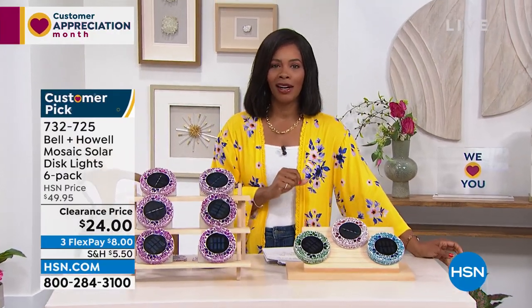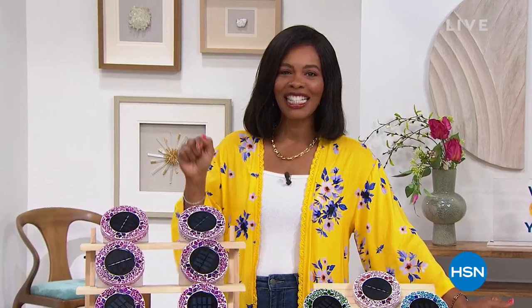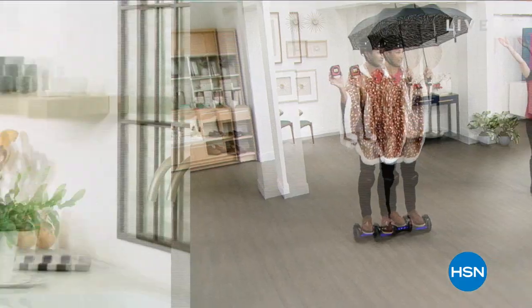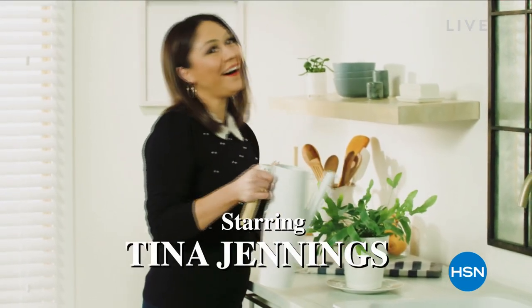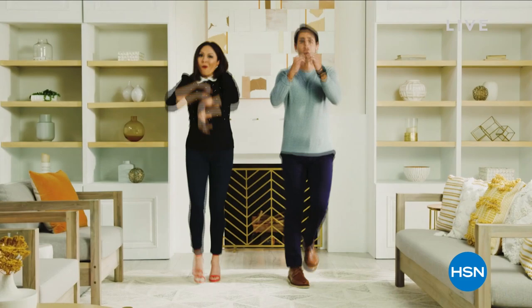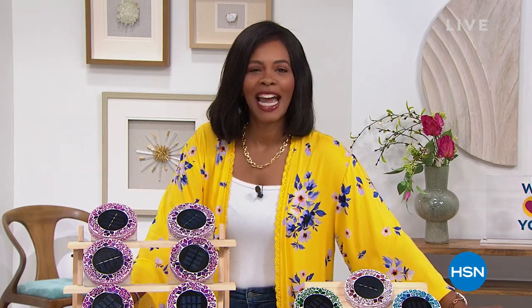Don't miss the premiere of HSN Today with Tina and Ty. It starts this Monday, May 2nd at 8 a.m. Eastern — our new weekday morning show to preview the day's hottest items, new brands, events, and premieres every Monday through Friday at 8 a.m. Eastern. Be the first to shop our freshest products and see Tina and Ty's can't-miss items of the day. Sip your coffee while you shop with Tina and Ty on HSN Today.